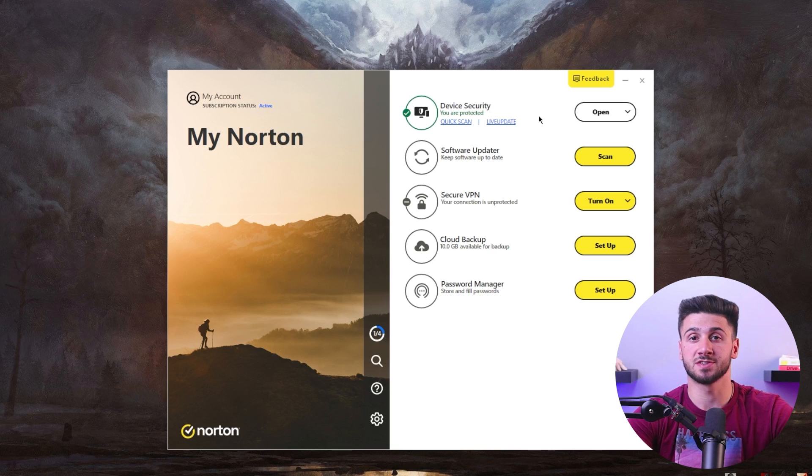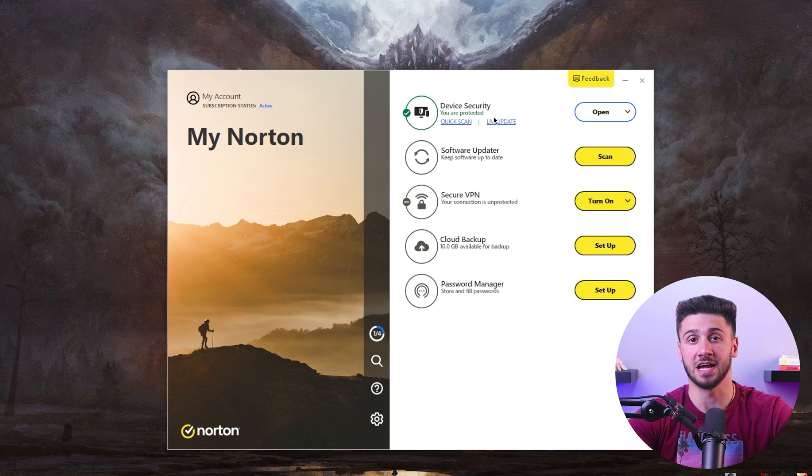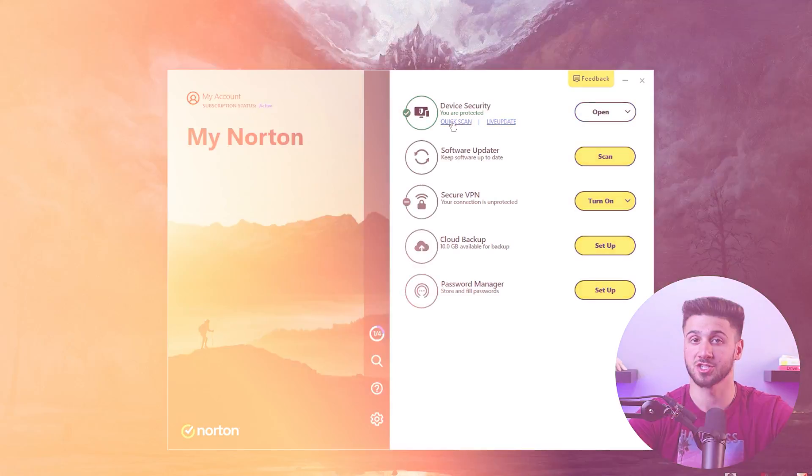With a wide range of security features and convenient apps, Norton offers comprehensive coverage that few other antivirus solution providers can match. While cheaper alternatives may be available, they often lack the level of protection and comprehensive features that Norton provides.